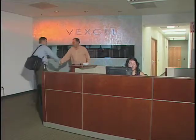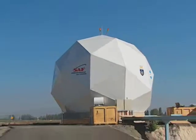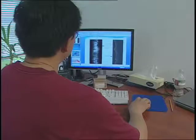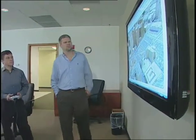SeaSpace has teamed up with the Vexcel Corporation, a subsidiary of Microsoft, to deliver a high-end data acquisition system to the Chilean Air Force. SeaSpace developed the data collection technology and Vexcel the software to process the data. Vexcel's software is also the result of an earlier NASA partnership.